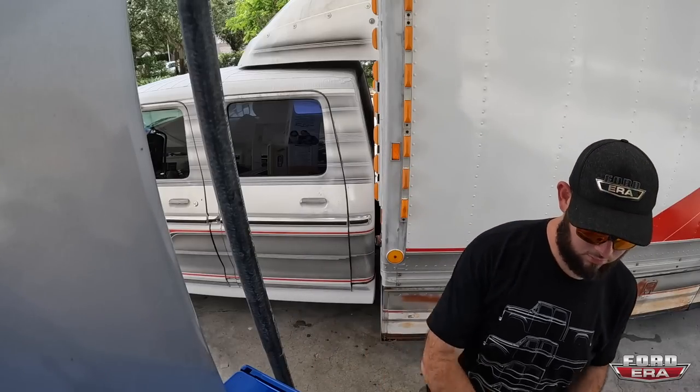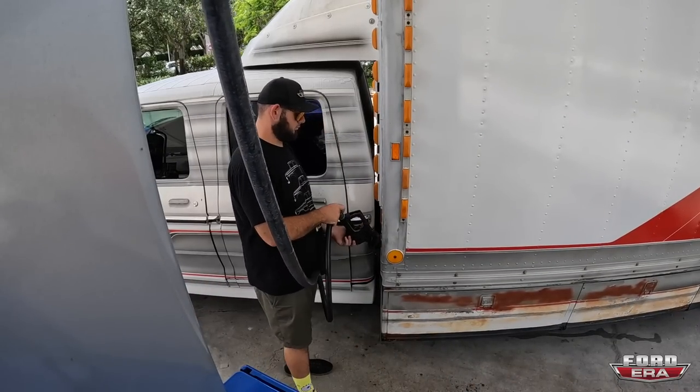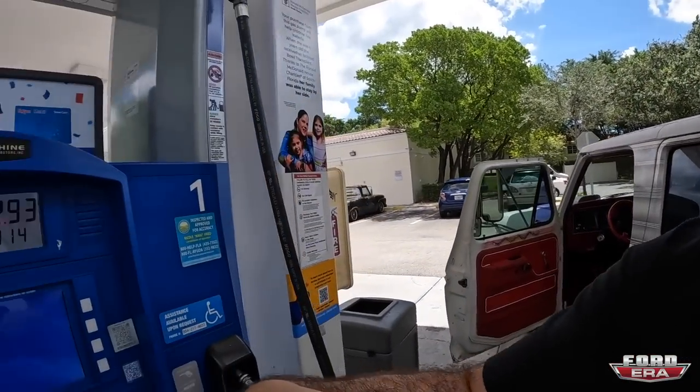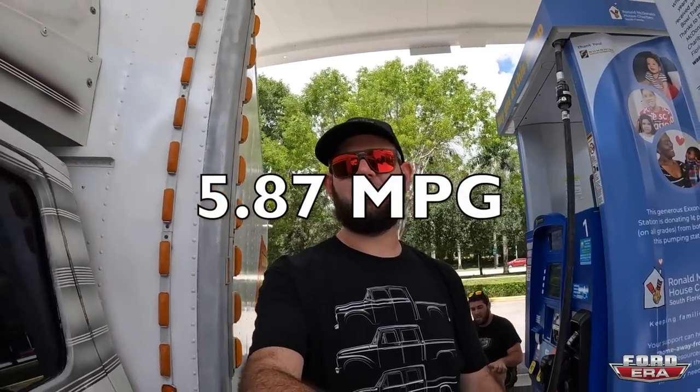All right guys, we needed to fuel up one more time. Almost on E, only 22 miles away from the house, so we'll top the tank off and head back. That was 13.11 gallons, and right there on the screen you guys are gonna see whatever the mileage was from the last stop until right here. Now I'll see you guys back on the road.